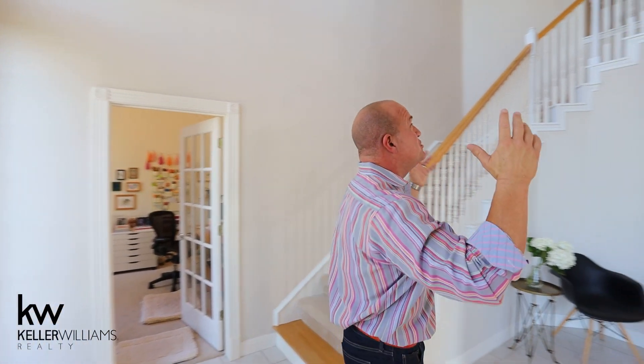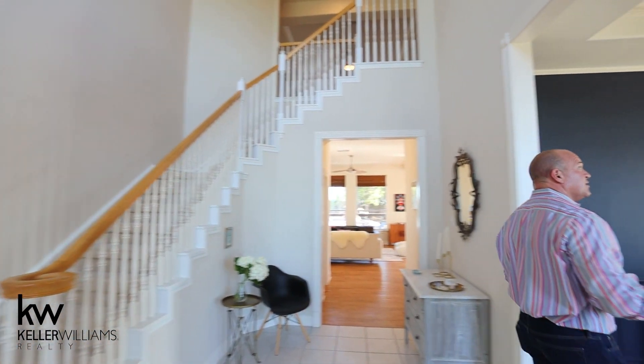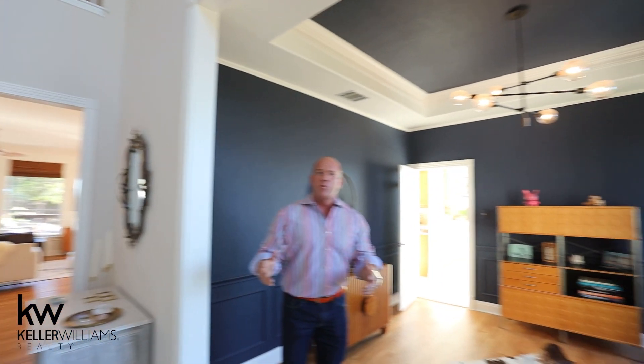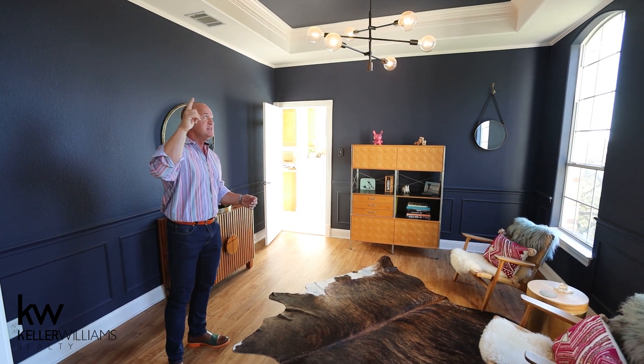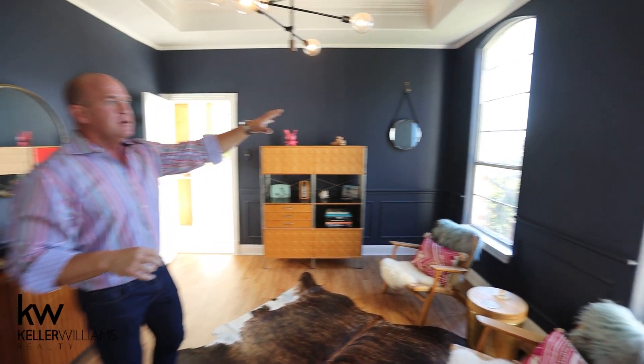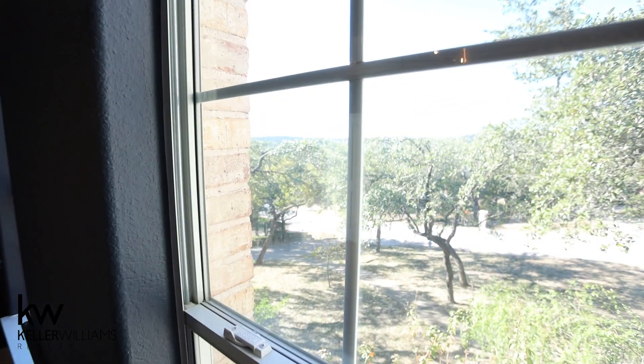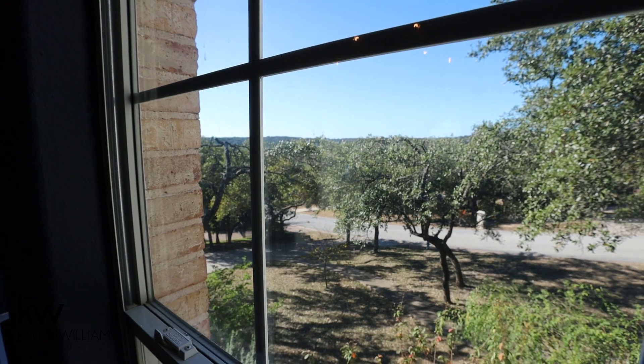As you come in, you see the big two-story grand foyer. To the right is the formal dining room. These are not formal dining room people as you can tell, but we have the pop-up ceiling. Look at the views through here — just spectacular hilltop views. There's lots of detail, crown molding in here, the chair rail, and picture frame molding down below. Really pretty the way it's done.